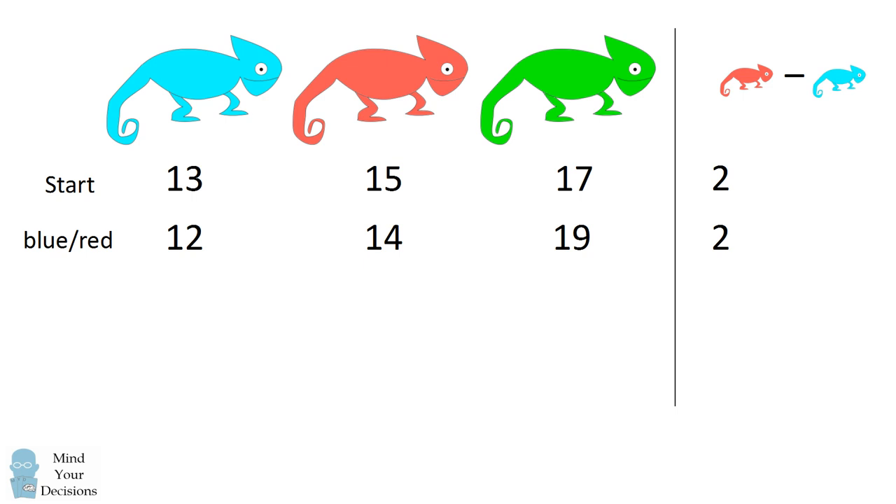What would instead happen if, at the start, a red and a green chameleon met? The number of blue chameleons would go up by two, from 13 to 15. The number of red chameleons would go down by one, from 15 to 14. And the number of green chameleons would also go down by one, from 17 to 16. Now the quantity red minus blue is equal to negative one: 14 minus 15 is negative one.